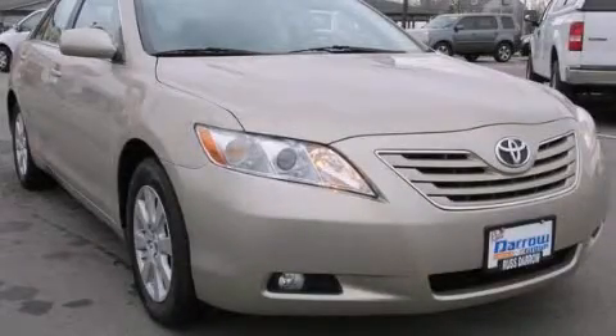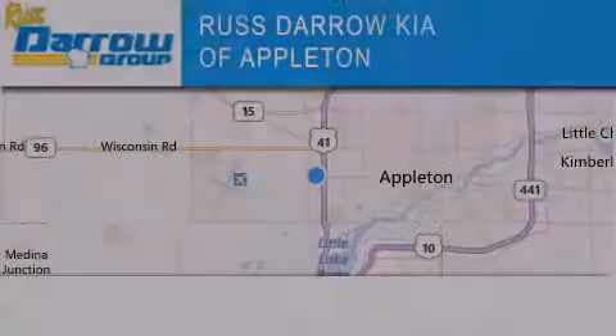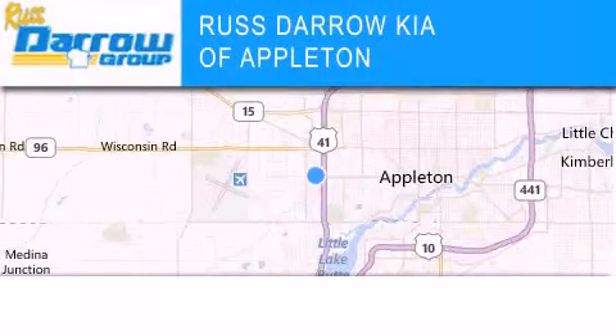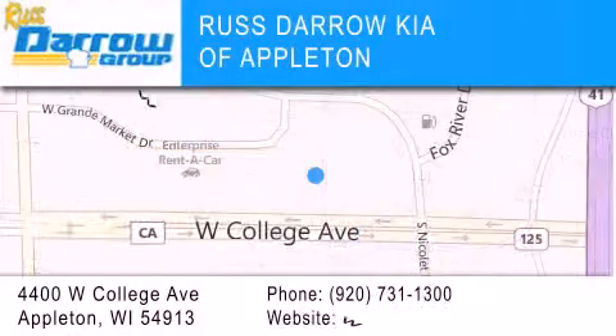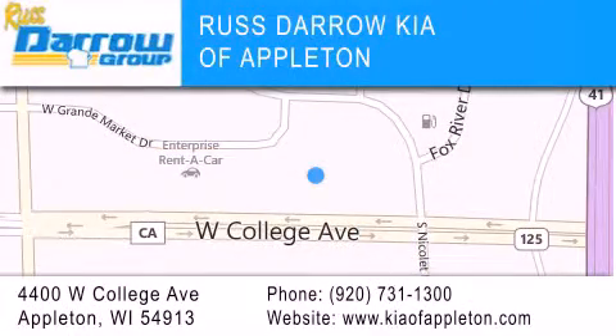Please call today to reserve this vehicle for a test drive. Kia of Appleton is located at 4400 West College Avenue in Appleton. Our goal is to exceed all of your expectations to ensure that you'll return for future visits. Experience the Darrow difference.